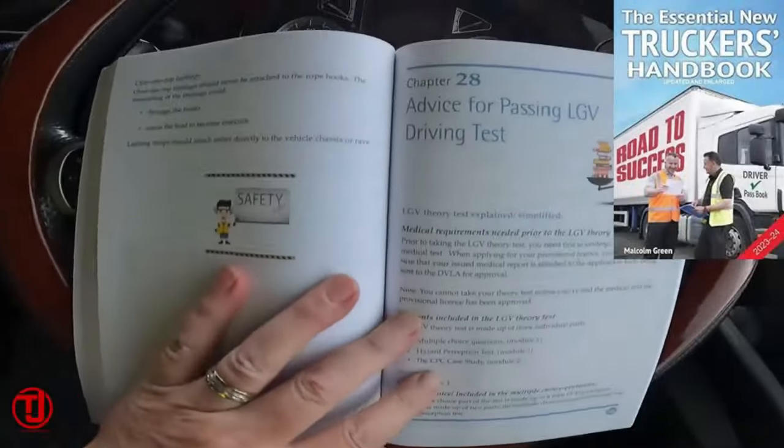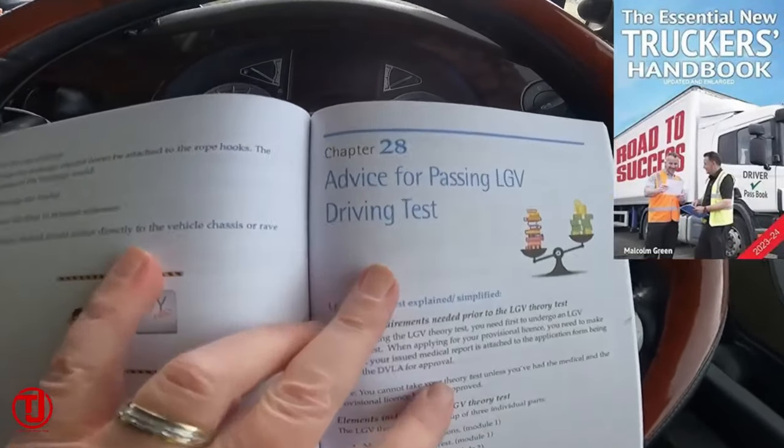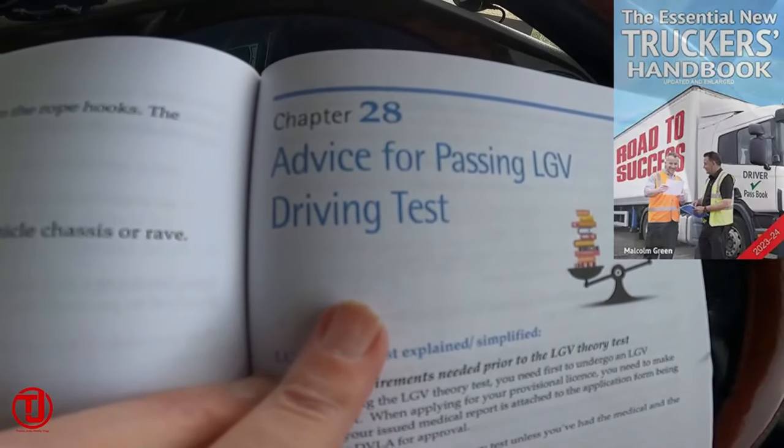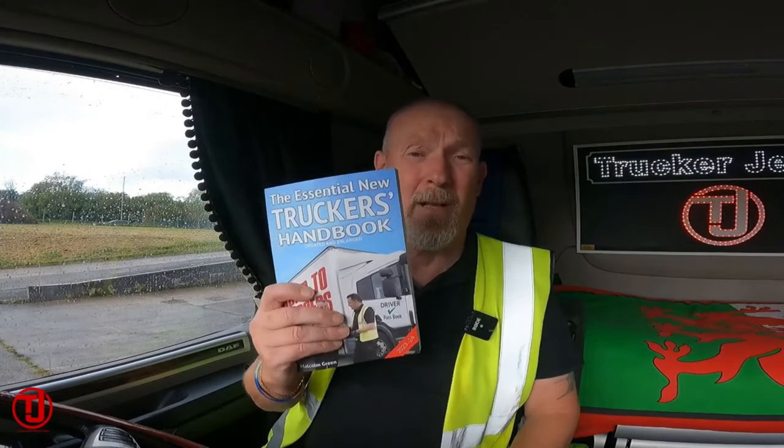It even gives you advice for passing your LGV driving test, through to your medical, through to your theory test - gives you all the questions on your theory test. Even if you've been driving for years, trust me, this book will update your existing skills. It's the Essential New Trucker's Handbook by Malcolm Green.